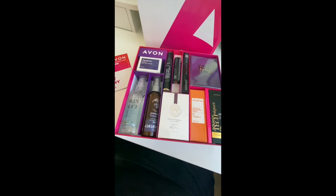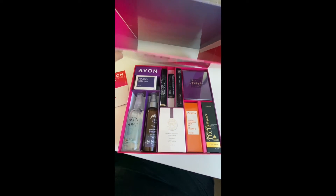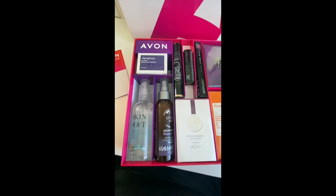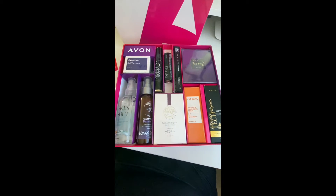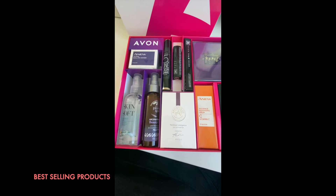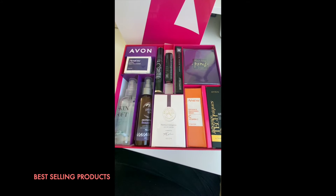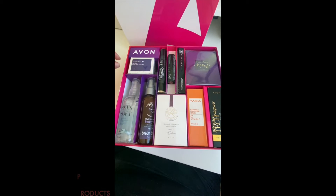As you can see, it comes in a lovely nice little plastic box which is really secure, and you pull the top off and it reveals all of our products inside. All of these products are some of our best-selling products — proven to be really good sellers with Avon, the best beauty company in the world.